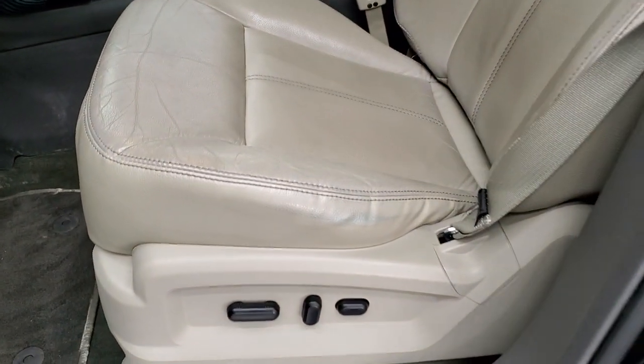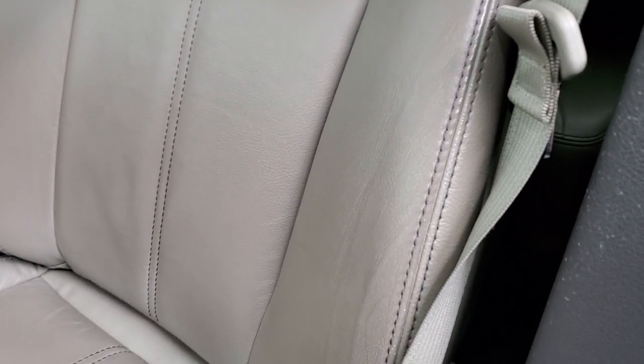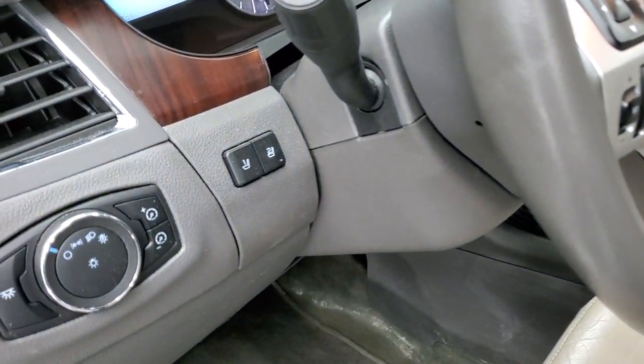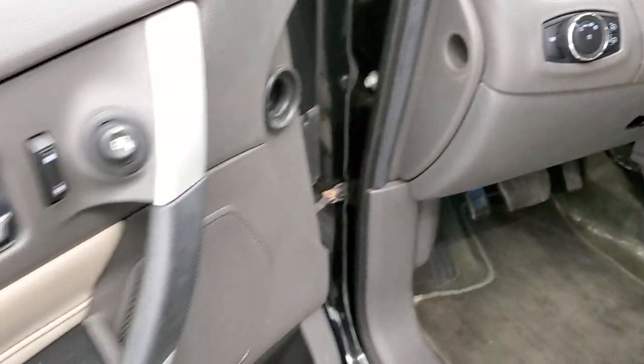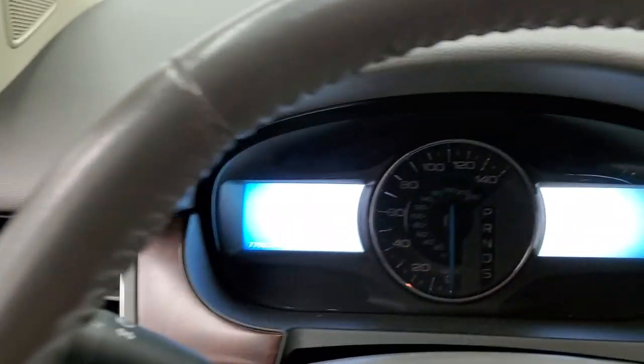Inside, the Limited package gives you the tan leather interior — kind of a tannish earth gray leather — with no rips or tears. You get a power driver's seat, factory floor mats, auto headlamps, memory driver's seat, power windows, power locks, and power mirrors.